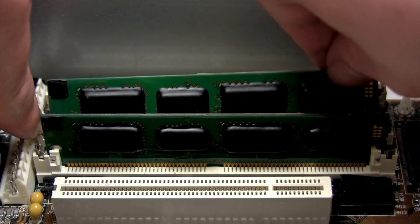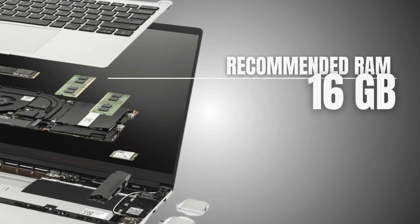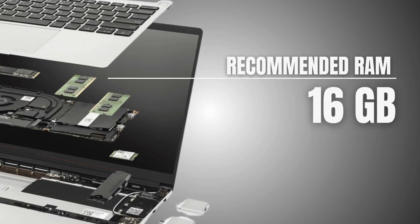RAM also plays a huge role in performance. You should get a minimum of 16GB RAM for multitasking without lag. Some laptops even allow RAM upgrades, which is a big plus for future-proofing. But if you can't and the best option is 8GB considering your price range, that's alright.